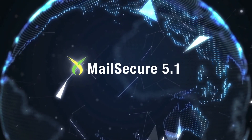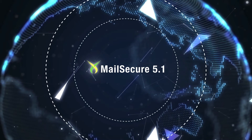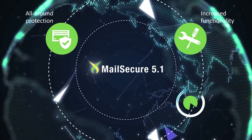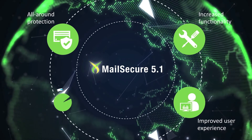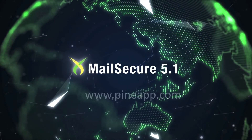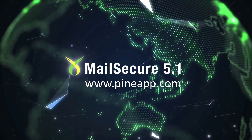We know how critical email is for everything you and your organization do. That's why MailSecure 5.1 includes all around protection, increased functionality, an improved user experience, and the best value in the market. So contact us today to speak to your committed partner in developer and cybersecurity.